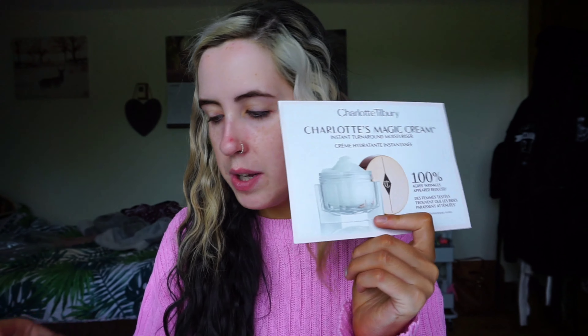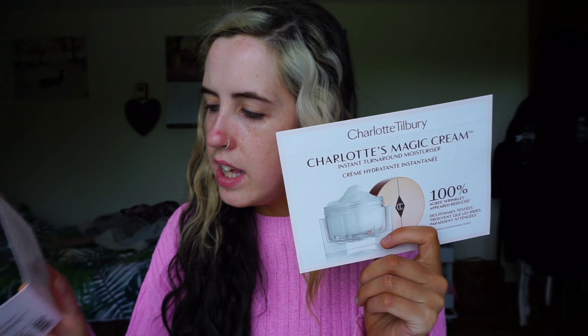I also got a wee sample of the magic cream and the magic serum as well, so I might actually try these. I'm kind of scared to try samples in case you end up really liking it — and then that's what, 70 quid for a moisturiser. I'll try them anyway, but just pray that I don't like them enough to actually spend the money on them.